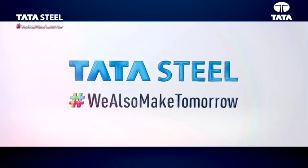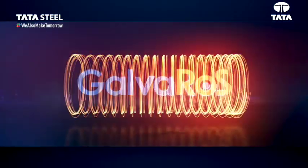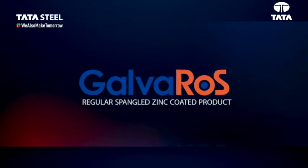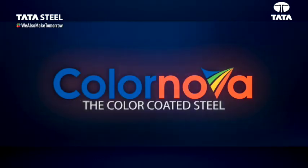Tata Steel, on 3rd June, launched two sustainable brands: Galvados, a regular spangled zinc-coated product, and ColorNoma, the color-coated steel.